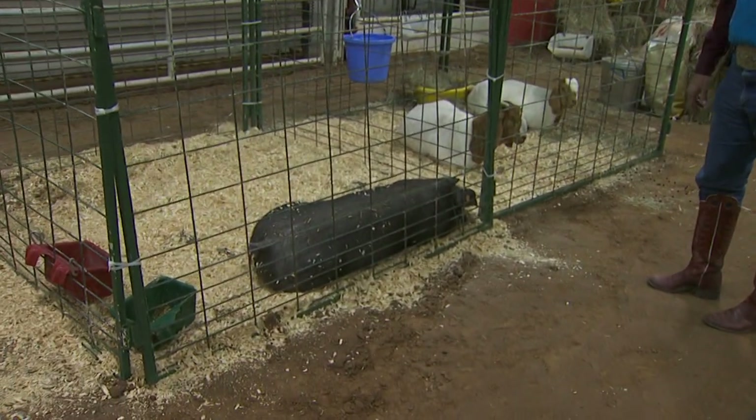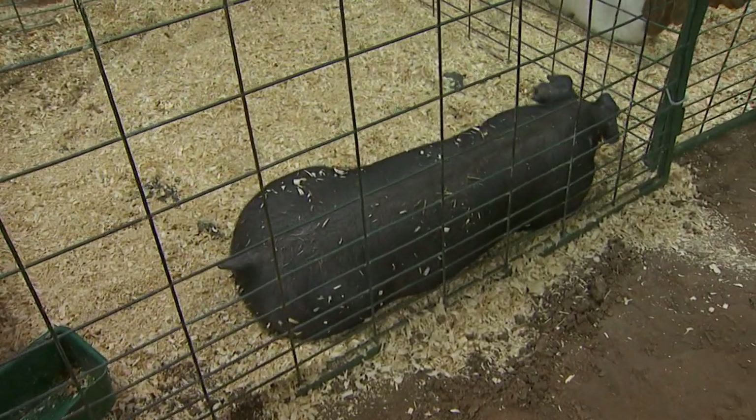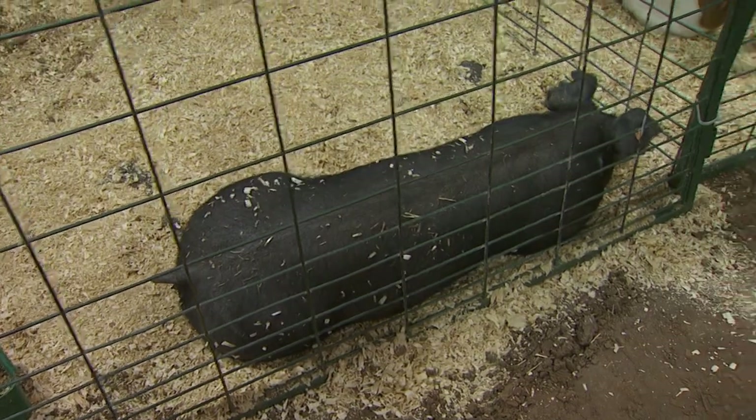Swine are a simple stomach or monogastric type animal, meaning that they have one stomach, much like us, and their dietary needs are much like that of a human.